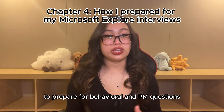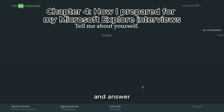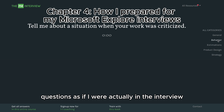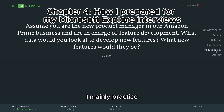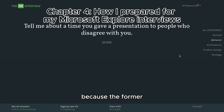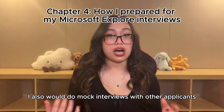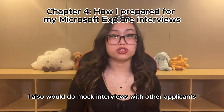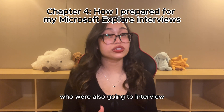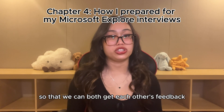To prepare for behavioral and PM questions, I would go on PMinterview.com and answer questions as if I were actually in the interview. I mainly practiced behavioral and product design questions because the former Microsoft Explore interns I chatted with told me to just focus on those. I also would do mock interviews with other applicants who were also going to interview for Microsoft Explore so that we could both give each other feedback.